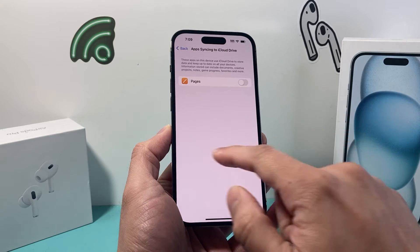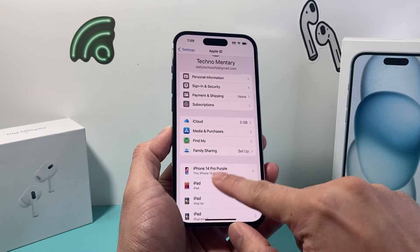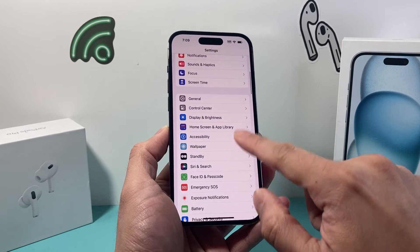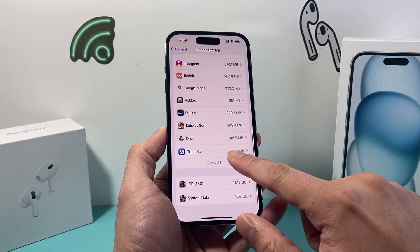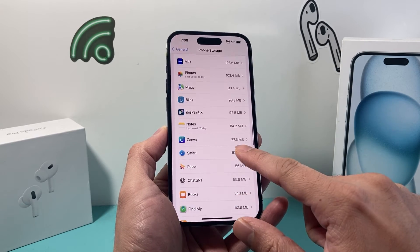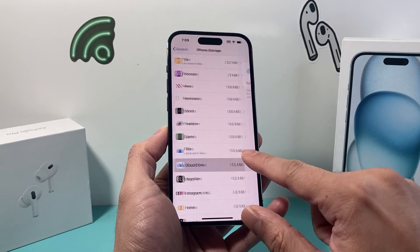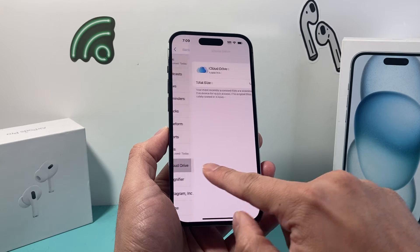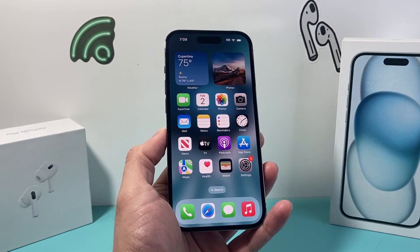Turn off as many apps as you can and then go back to your Settings. Hopefully, after you go back to Settings, go to General and then iPhone Storage — that iCloud Drive storage should now go down or not be taking up as much space as before. That's how I was able to get my iCloud Drive storage to go down. These are the troubleshooting steps you want to follow.